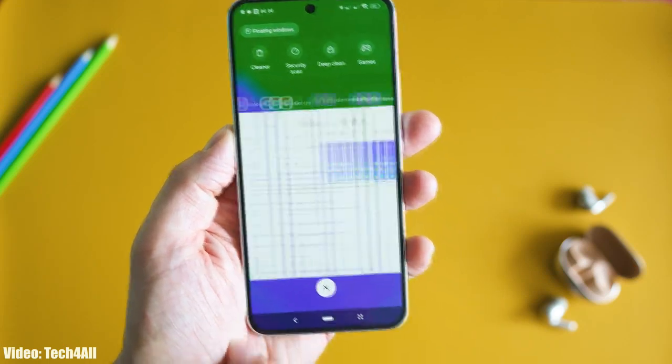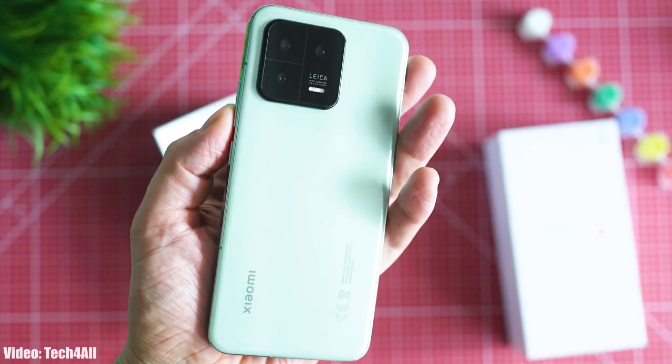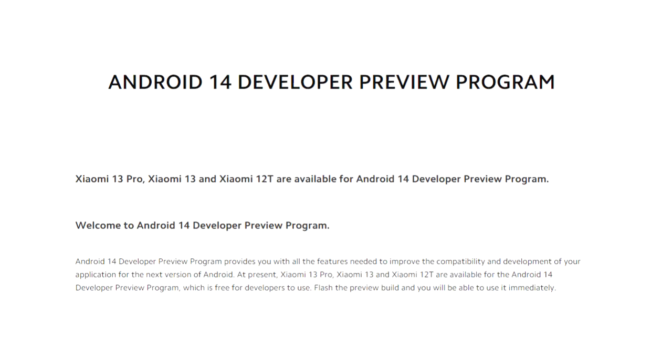Xiaomi has released the Android 14 beta developer preview for the Xiaomi 13. You can enroll in the Android 14 beta program to check out new features before the official release. Xiaomi officially announced on their website that the Android 14 beta developer preview is available to download for the Xiaomi 13.